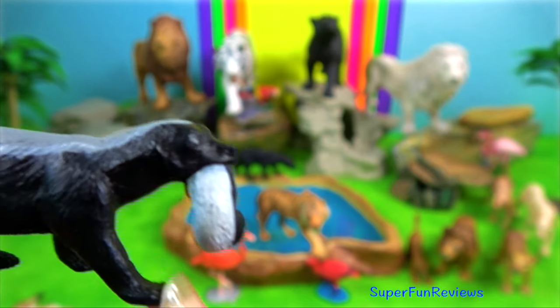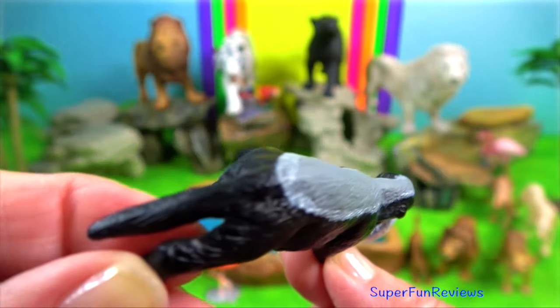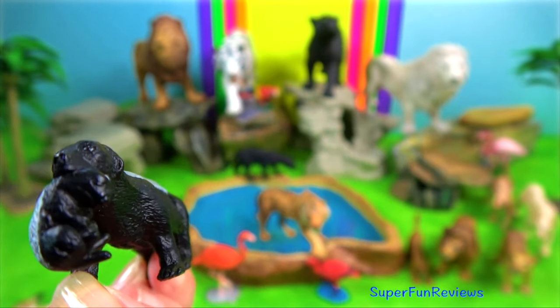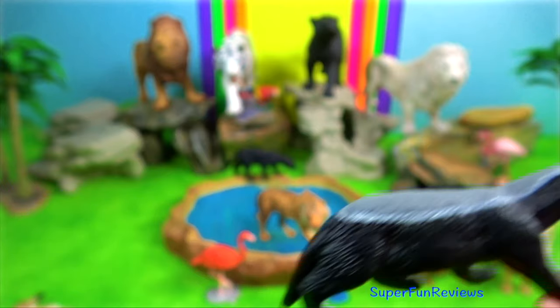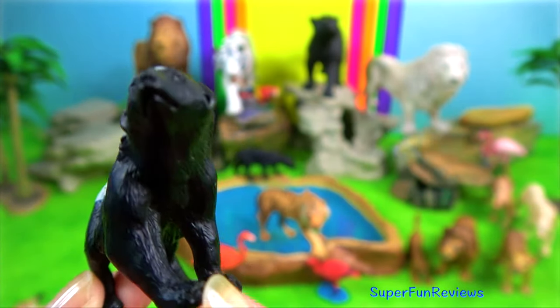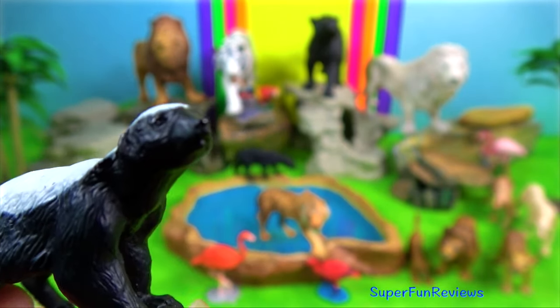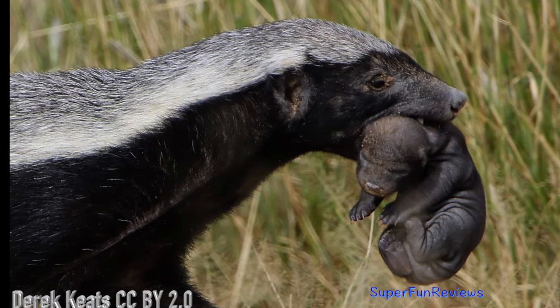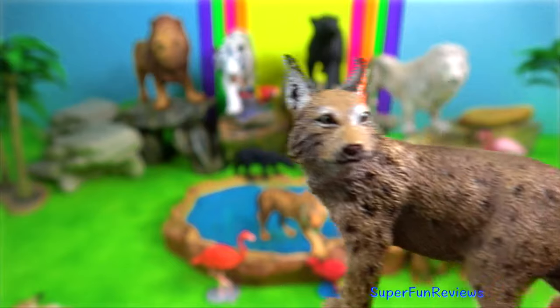Honey Badger. It has few natural predators because of its thick skin, strength, and ferocious defensive abilities. Its skin is remarkably loose and allows it to turn and twist freely within it. When escape is impossible, they will fight fiercely, even against large predators such as lions and hyenas.